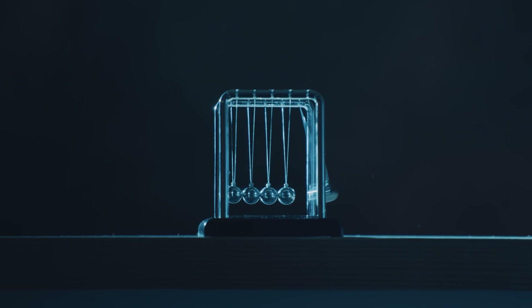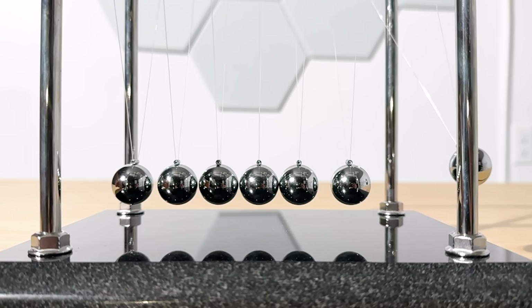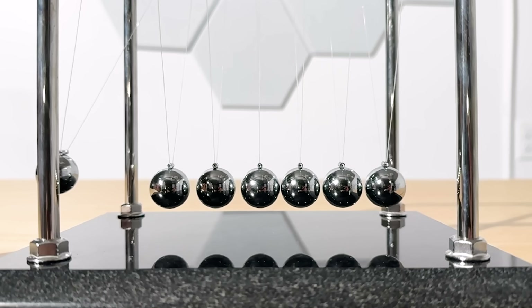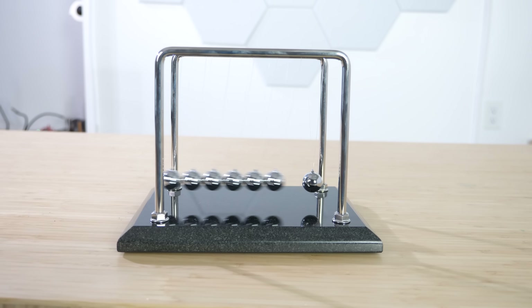What if I told you almost every explanation of Newton's Cradle you've heard is wrong? Let me show you why. You lift one ball, release it, and then watch in awe as the last ball on the opposite side swings away, seemingly transferring its energy perfectly to the last ball. But there's something almost everyone gets wrong about this toy.